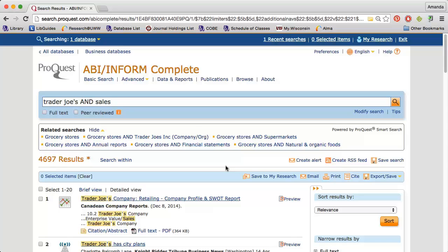Make sure you check several of the library's article databases as well. Watch the Using Library Databases video for tips on navigating the two primary business article databases. You might find newspaper articles or a brief company profile that discuss a company's financial state. For example, take a look at the results I got when I searched Trader Joe's and Sales in ABI Inform Complete.